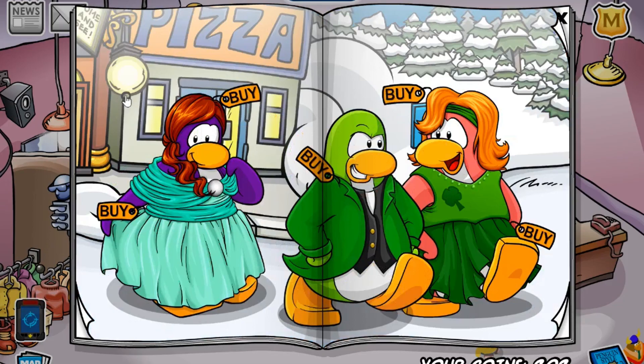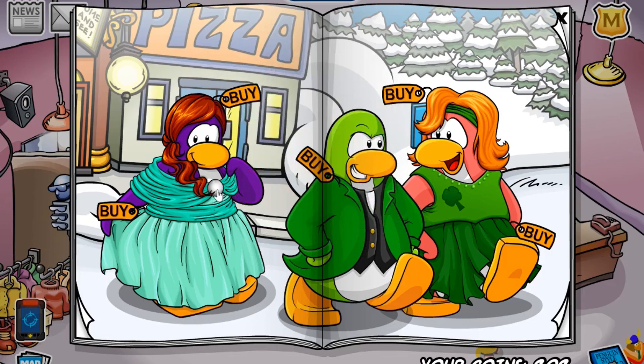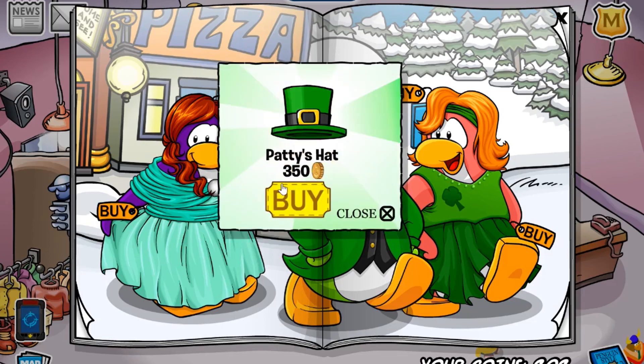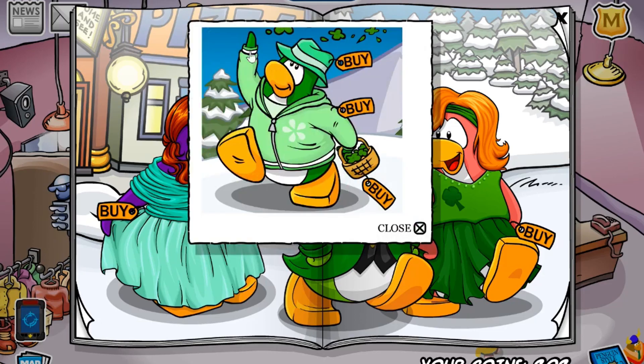The first cheat is located under this lamp. If you click it, you'll receive the pot of gold for 200 coins. The next one is located on this Penguin's Dresses Circle and once clicked you receive the Paddy's Hat for 350 coins. The next one is located on the Pizza Signs — just the gap right here. Once clicked, you'll receive this full green outfit with the green fedora.